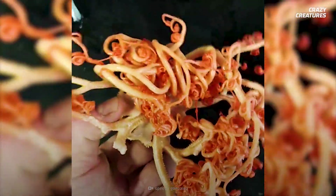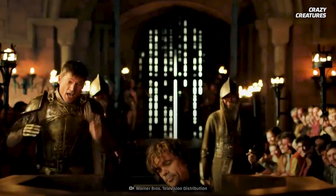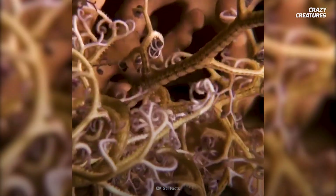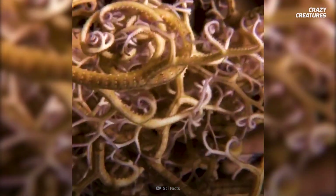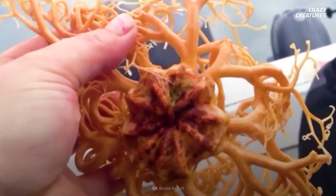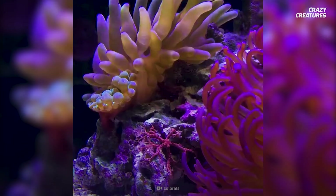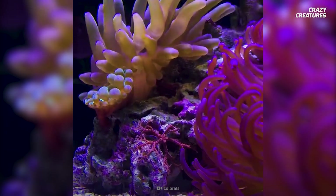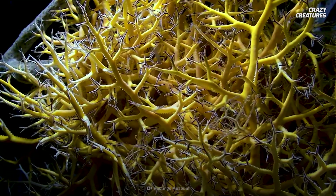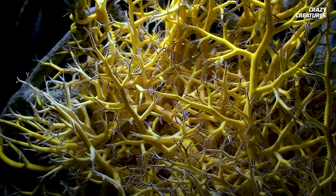What would happen if a basket star lost one of its arms in a gory accident? Like most echinoderms, it has no blood, so it wouldn't be like an episode of Game of Thrones. This sea creature will regenerate its lost limb right down to its last spine and hook. We don't fully understand how this regeneration works, but we know that the cells surrounding the amputation change into stem cells. New buds and tubular structures appear and start extending into a new limb. A basket star can regenerate all types of specialized cells, including connective tissue, muscle cells, and even neurons, to recreate the limb it lost.